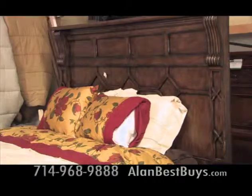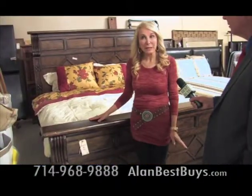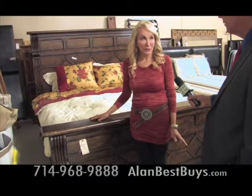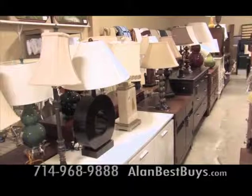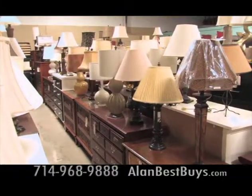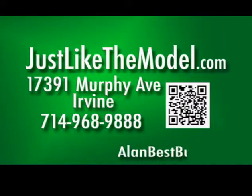There's great bedroom furniture like this bed with headboard, footboard, and rails — selling for $550, ordinarily close to $1,000. Lamps start at $15. Just look at the selection. Tenemos buenas ofertas. The new location of Just Like the Model is 17391 Murphy Avenue, Irvine. 714-968-9888. JustLikeTheModel.com.